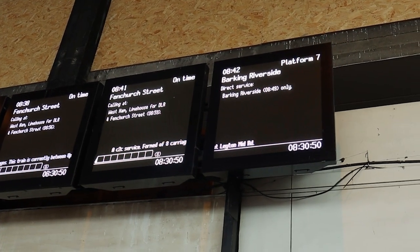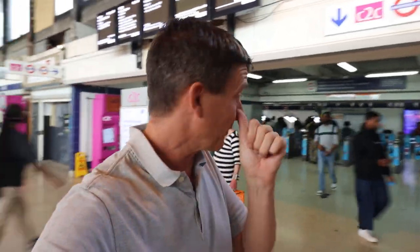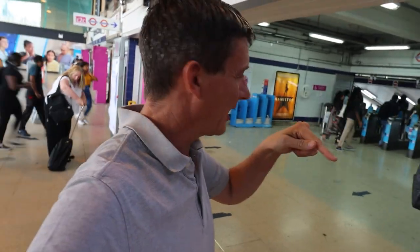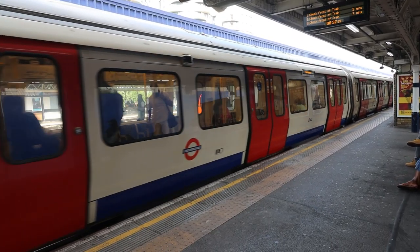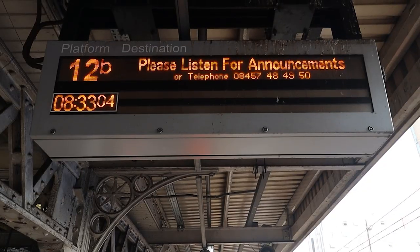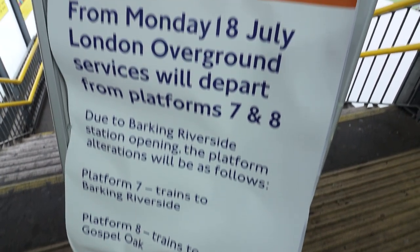On the station concourse, you can see up there it says the next Barking Riverside train, the 8:42, leaves from Platform 7. What they've done with the new service is that trains used to terminate at Platform 1, and they've now rebooted them so they go through at Platforms 7 and 8 instead. This is the old London Overground terminating platform — it says 12B, I thought it was 1. It reads: please listen for announcements, no overground trains are now running on this platform. They're over on 7 and 8 instead.